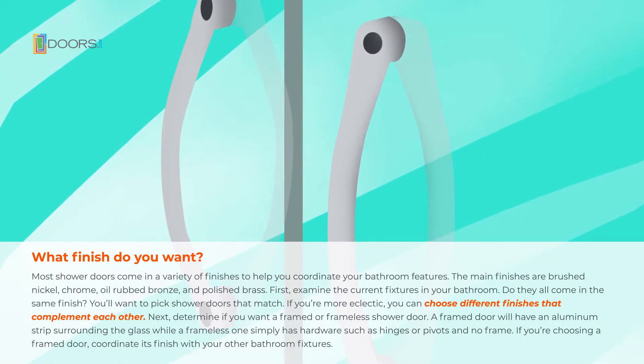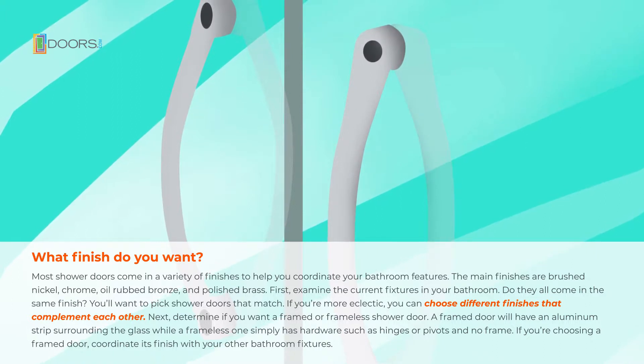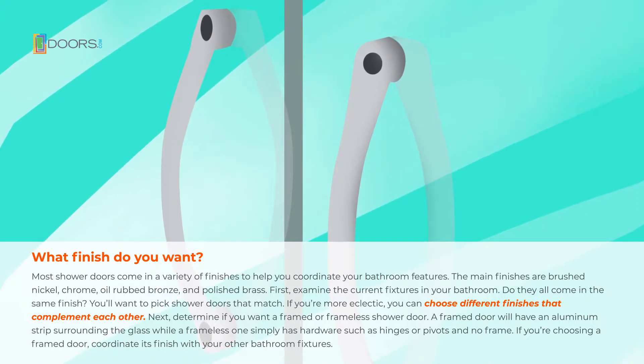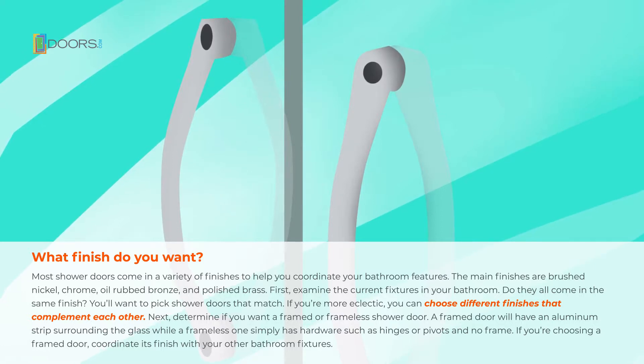Next, determine if you want a framed or frameless shower door. A framed door will have an aluminum strip surrounding the glass, while a frameless one simply has hardware, such as hinges or pivots, and no frame. If you're choosing a framed door, coordinate its finish with your other bathroom features.